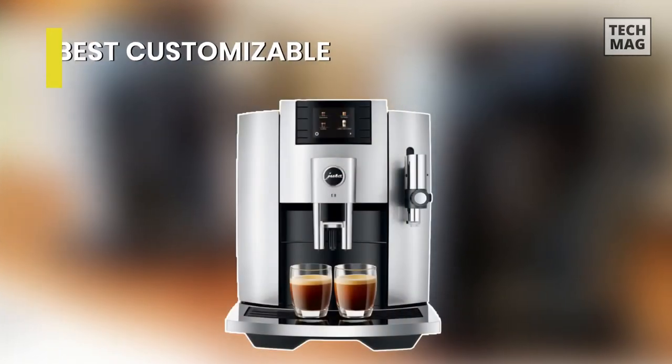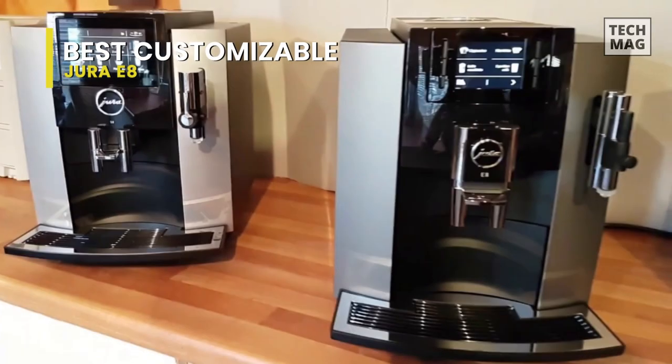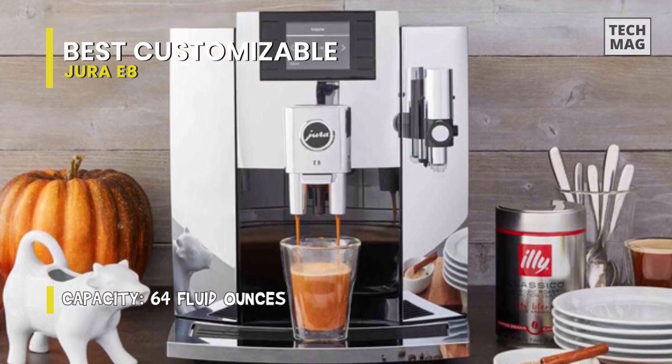Best Customizable: Jura E8. Imagine you want a custom latte with just the touch of a single button. In that case, you can't beat the Jura super automatic espresso machine. This includes Jura's best technology advances without reaching the price tags of the high-end models.